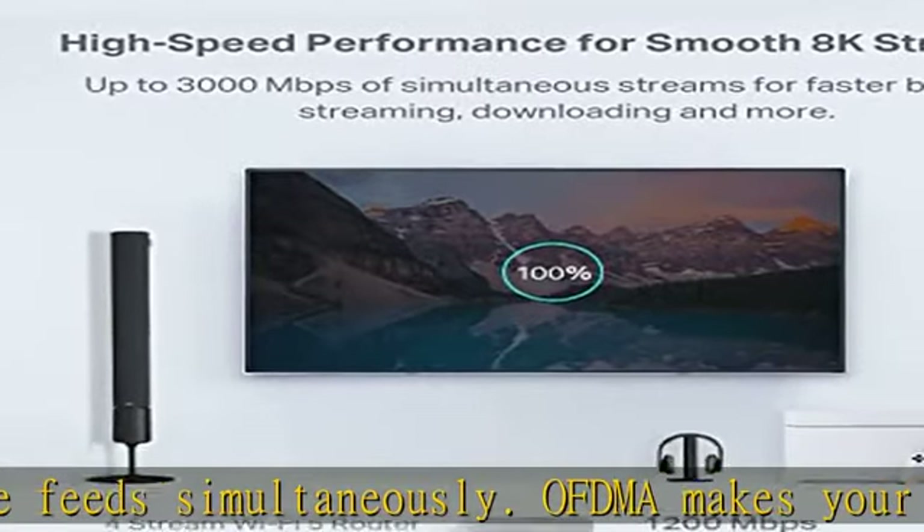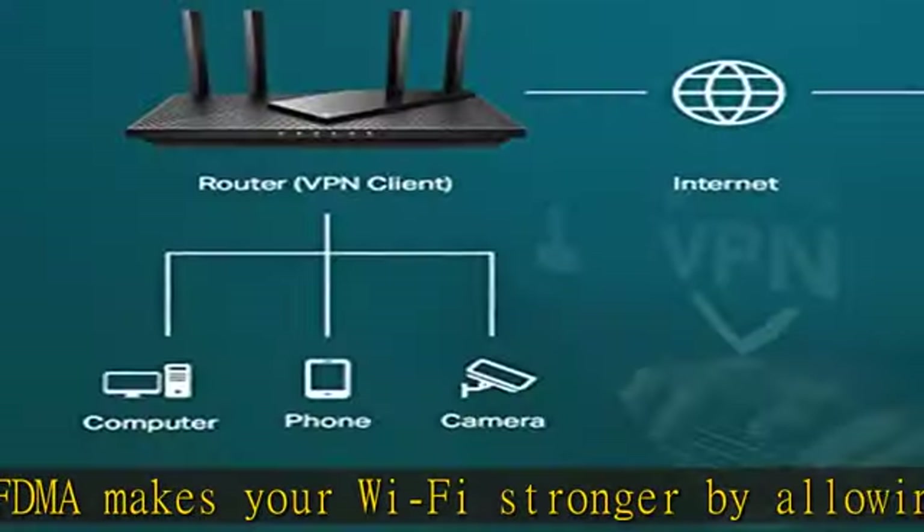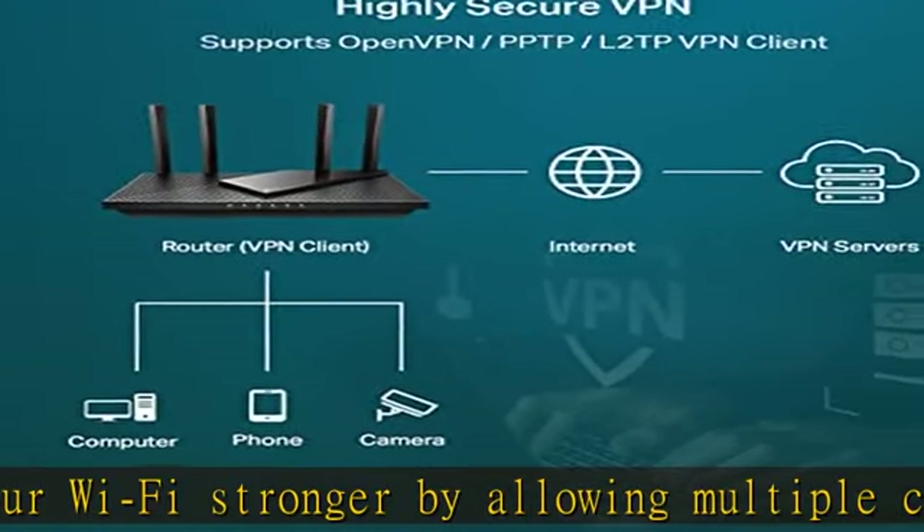Improved battery life: target wake time helps your devices communicate efficiently while consuming less power. Improved cooling design — no heat-ups, no throttles.